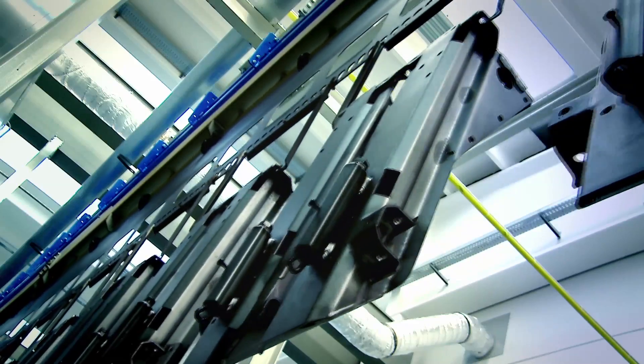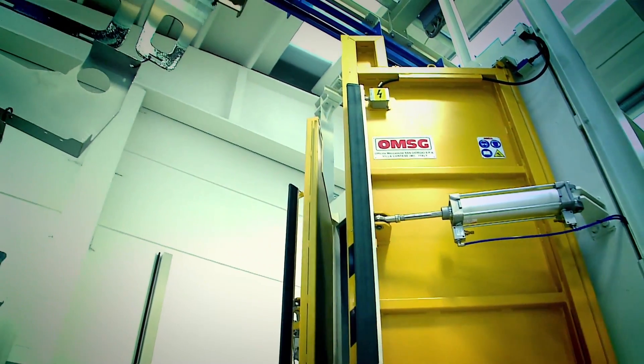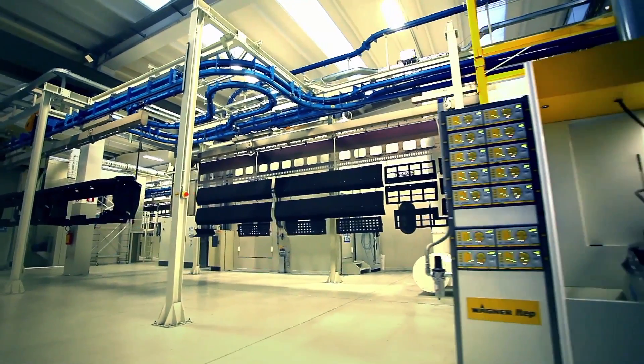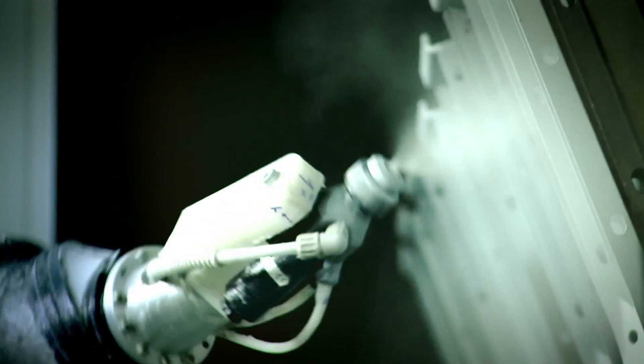Фирма Ollimak создала уникальную в своей отрасли роботизированную установку по нанесению лакокрасочного покрытия. Лакокрасочное покрытие держится в три раза дольше, чем в среднем принято по отрасли.